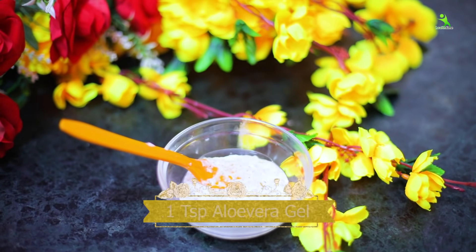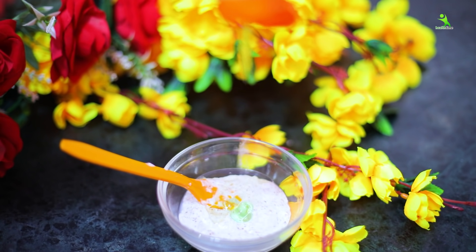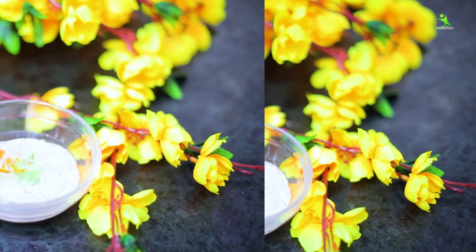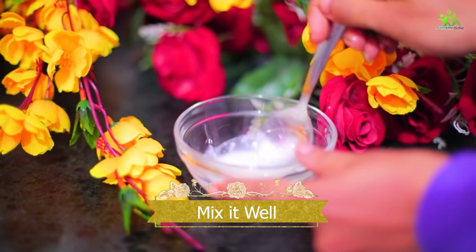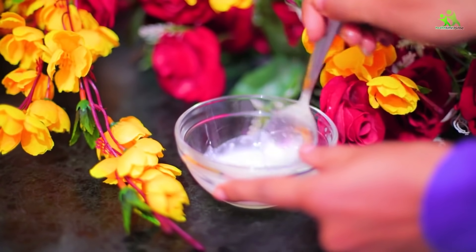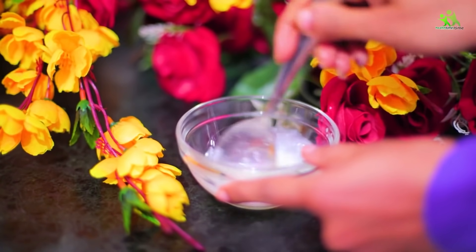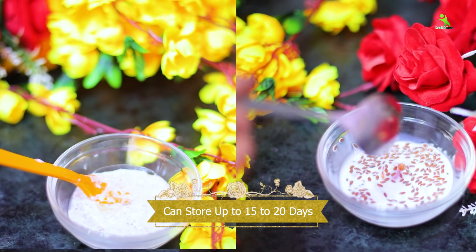We will also add aloe vera gel and mix everything well. You can store it in a bowl or in the fridge, and it will easily keep for 15 to 20 days without going bad.